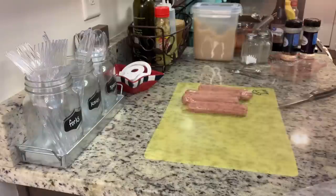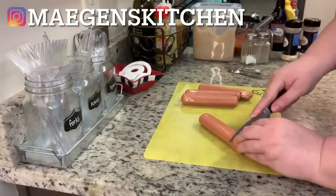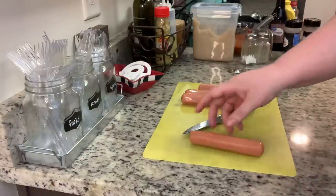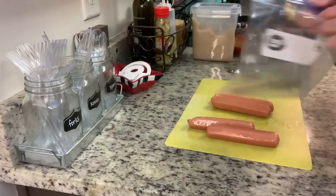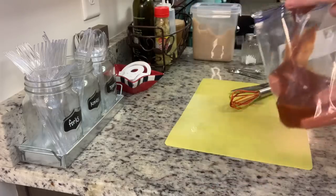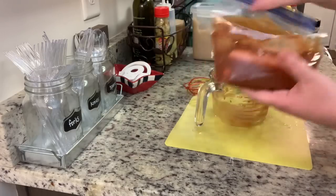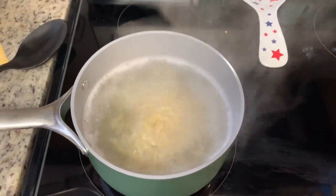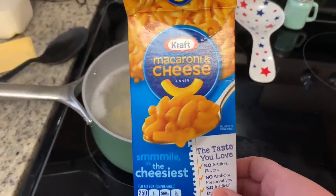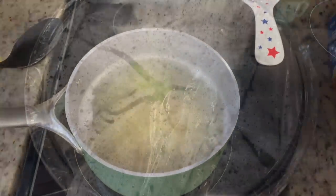Once the marinade is mixed, take the hot dogs and use a paring knife to make little slits at an angle, making half circles — on one side, then flip and do the opposite side. Add the hot dogs to a zip-lock bag, add in the marinade, and refrigerate for at least a couple of hours, up to overnight, then grill. For my side dishes I had planned a tomato cucumber salad and bacon fried corn, but we were getting ready to head out of town and I just didn't feel like it, so I cooked up some box macaroni and cheese — good old Kraft — according to package instructions.